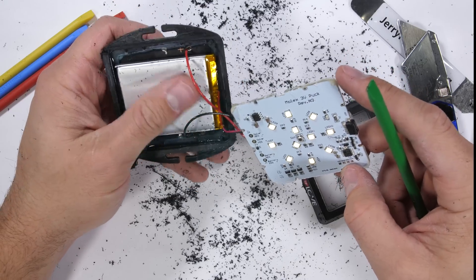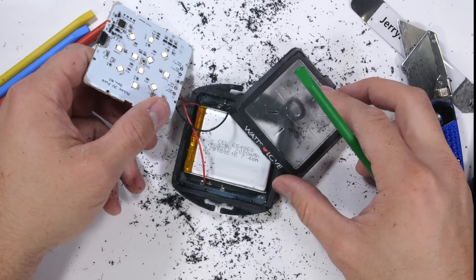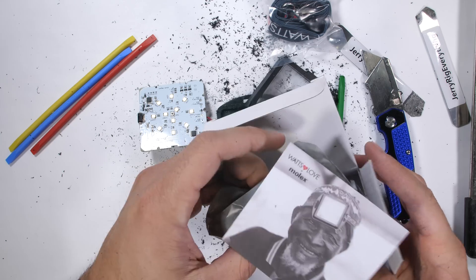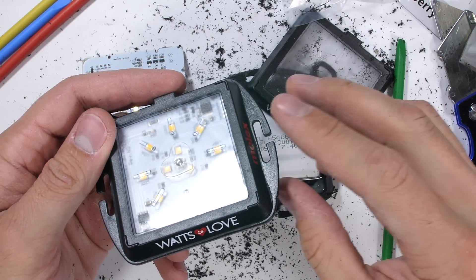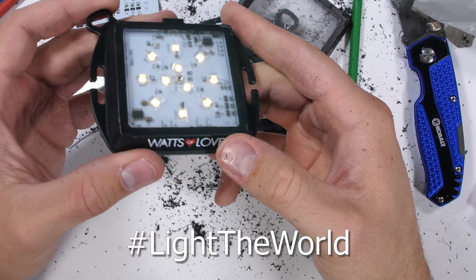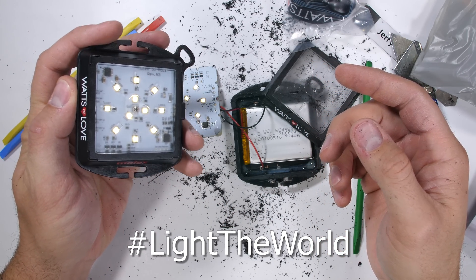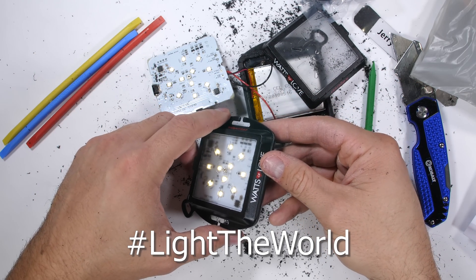This is the first time I've ever done a donation like this on my channel, so I'm curious to see what happens and how much good we can accomplish as a Jerry Rig Everything community. I know that light is important — everyone should have safe access to it — and these solar-powered LEDs are infinitely better than flammable kerosene. Together we can light the world safely. The link is in the description if you feel like donating. Either way, hit that subscribe button if you haven't already, share this video, and come hang out with me on Twitter and Instagram. Thanks a ton for watching.